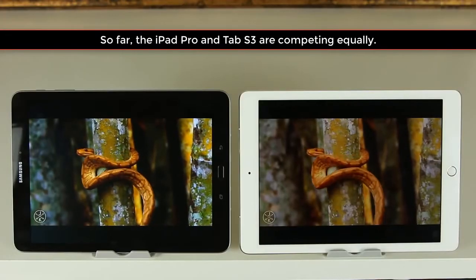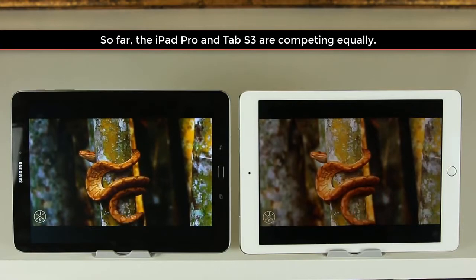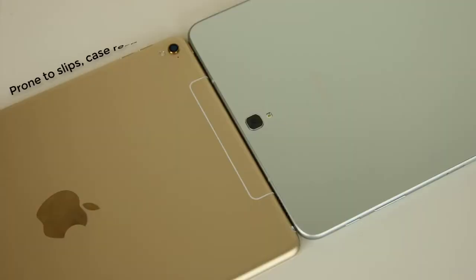So far both of these tablets seem almost equally valuable. One more thing worth noting: both devices are expensive and slippery. Glass and aluminum can simply glide out of your hands onto the floor, so unless you want a shattered tablet, I highly recommend buying a protective case.